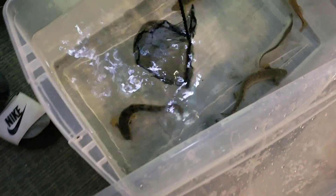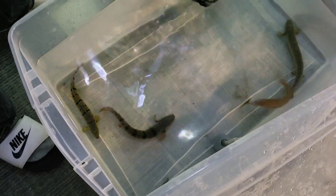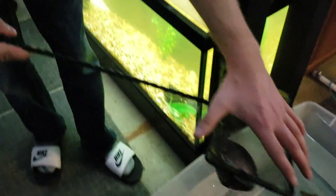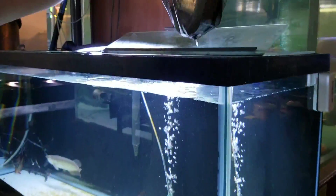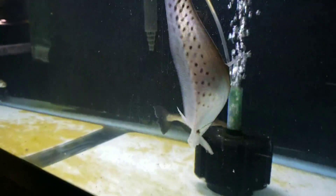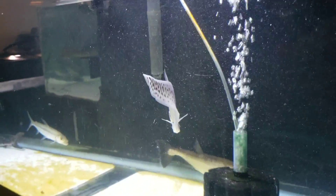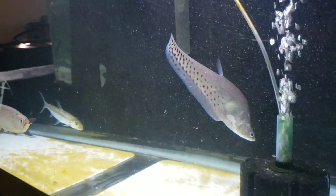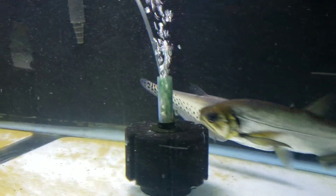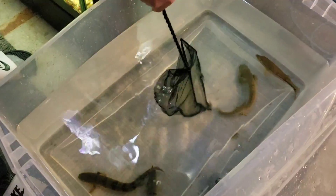Let's catch this bass next. This guy is actually really weird — he transports really well but he likes to knock himself out and flip upside down and give us all a big scare. Look at him. We're going to have to let him settle in for a while; hopefully he doesn't stress out too much. But he's a royal clown knife — beautiful fish.